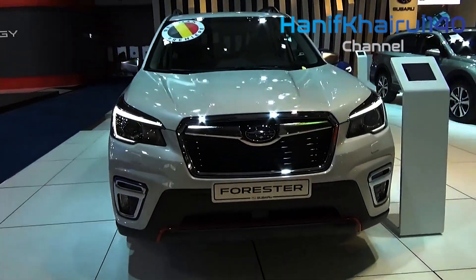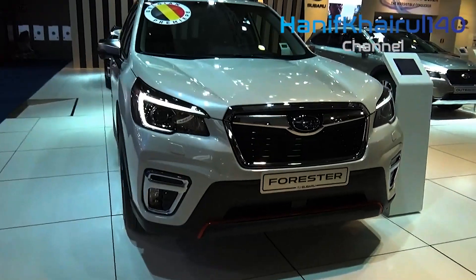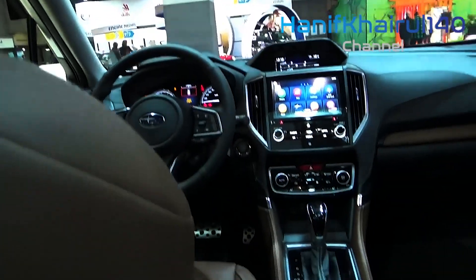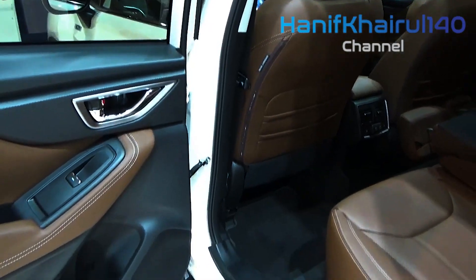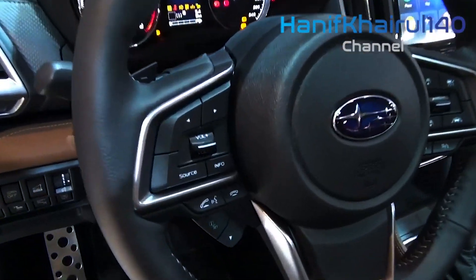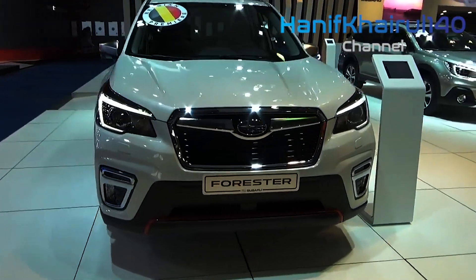The wheelbase expanded to 105.1 inches from 103.9 inches, with the addition profiting back seat legroom, which is currently 39.4 inches — a 1.4 inch increment. Additions in headroom, hip, and shoulder room further support traveler comfort and a sentiment of openness in the cabin. More extensive back entryway openings and a precarious seat column point make entrance, departure, and introducing a child seat simpler.